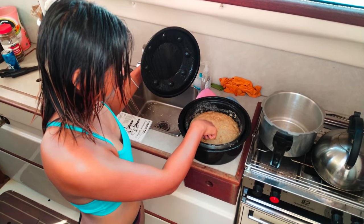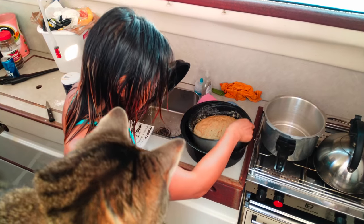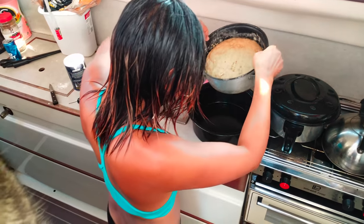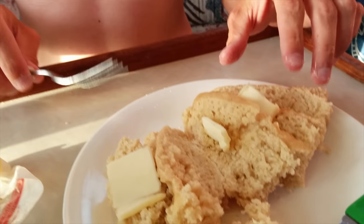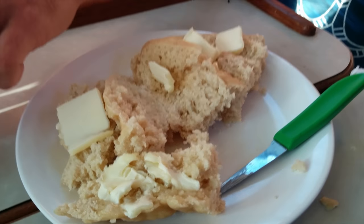It's our bear bread — it looks yummy! Cheers. Ooh, it's hot. What are we eating? We're eating fresh bread, and it turned out great with only a little bit of butter. Thank you, solar cooker.